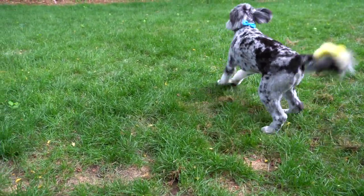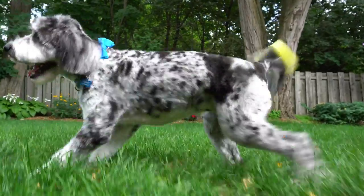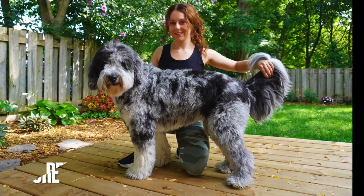As a very generous thank you, he destroys my backyard. Thank you so much for watching — I hope you enjoyed the handsome Henry.